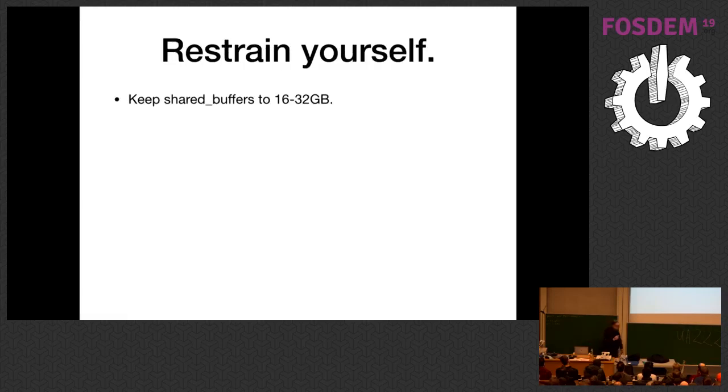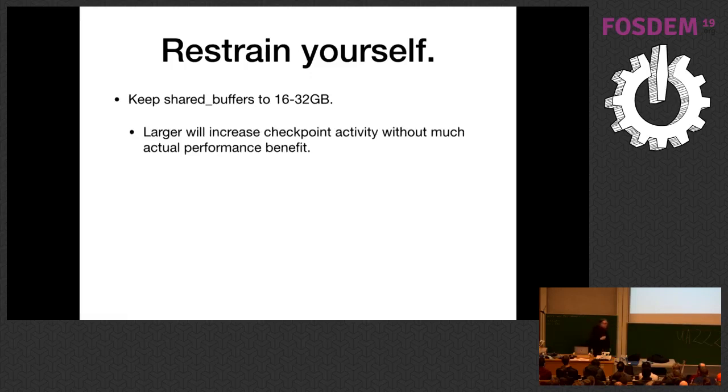Don't bump up shared_buffers — this is a controversial point. I have never measured a significant improvement on any system or workload above 32 gigabytes. Every time I say this, people more experienced than I object, but as soon as I see numbers showing a performance improvement at that point, I'll change this slide. My experience has been that increasing shared_buffers slows down checkpoint performance but doesn't increase query performance significantly.